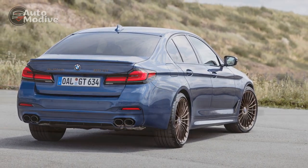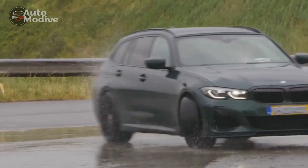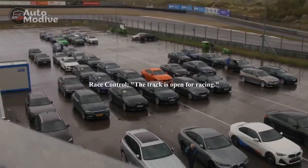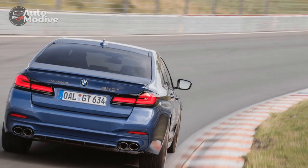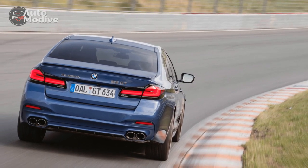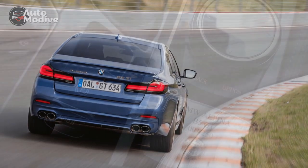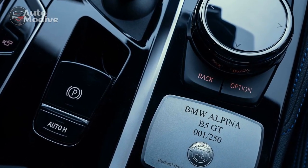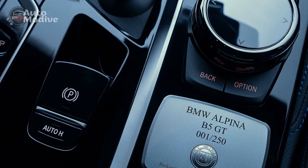Alpina's expertise in suspension tuning is evident in the B5 GT's precise handling and ride comfort. The adaptive suspension system seamlessly adjusts damping settings to adapt to different driving conditions, allowing the driver to experience both smooth cruising and exhilarating cornering performance. The integration of rear-wheel steering further enhances agility, making the B5 GT feel responsive and composed on winding roads.